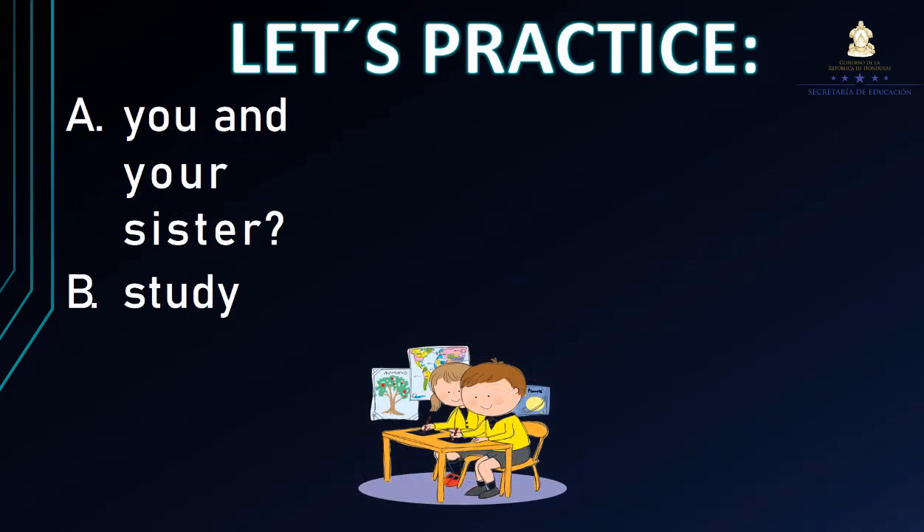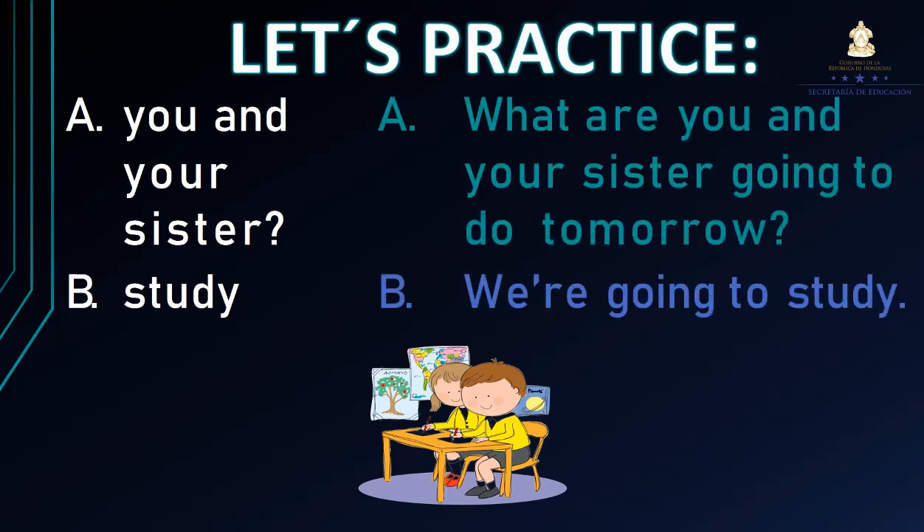Letter A: you and your sister. Letter B: start. El sujeto es you and your sister — tú y tu hermana — estamos hablando de dos personas. ¿Cómo formamos la pregunta? What are you and your sister going to do tomorrow? ¿Qué es lo que van a hacer tú y tu hermana mañana? We're going to start. Vamos a estudiar mañana.